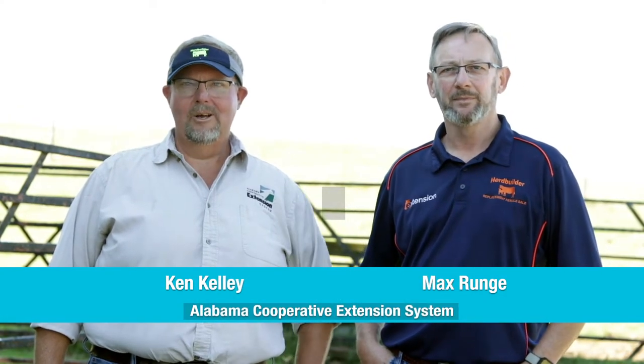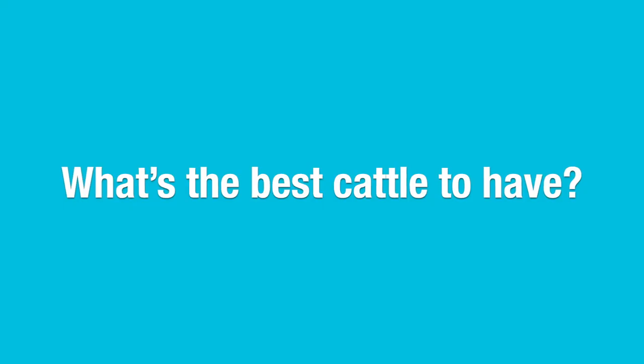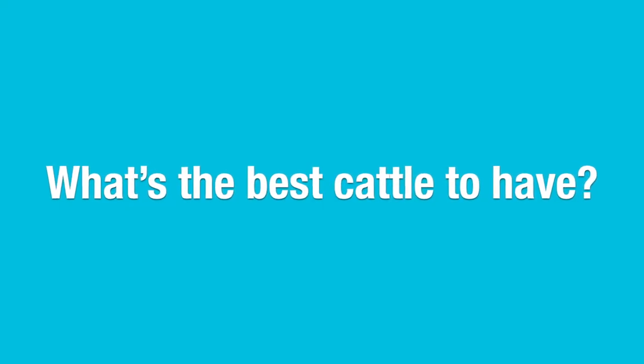I'm Max Runge with the Alabama Cooperative Extension System, and I'm Ken Kelly with the Alabama Cooperative Extension System. We get the question a lot: what's the best cattle to have? Well, the answer is pretty simple — it's the ones that make the most money.